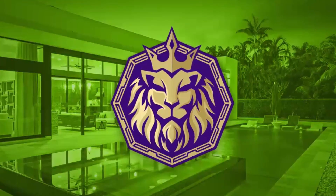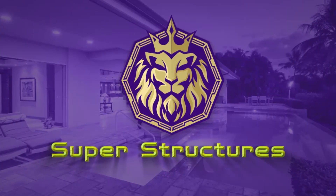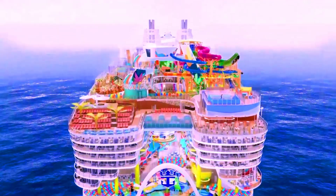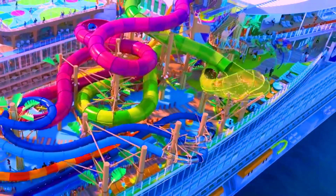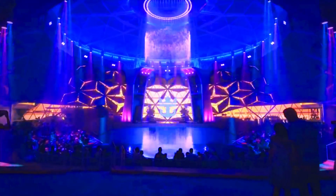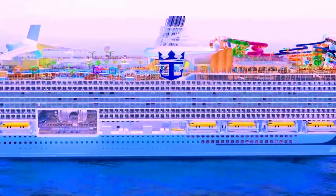Welcome aboard, fellow adventurers! Today, Superstructures takes you on a thrilling ride to discover the life inside the world's largest cruise ships ever built. These maritime marvels have redefined luxury and extravagance. But what makes life inside these floating cities so extraordinary? Let's unlock the doors and step into the grandeur within.